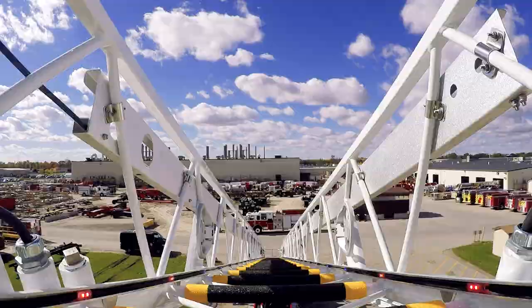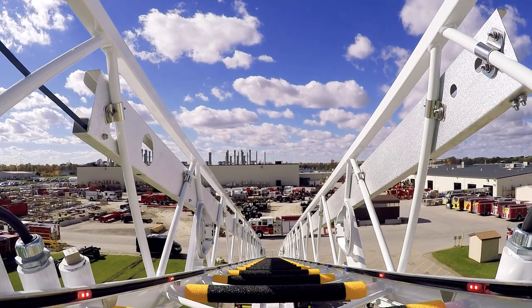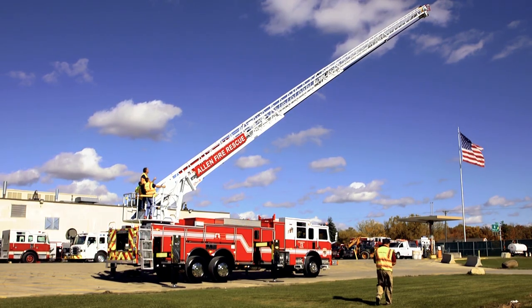Fire trucks have a big ladder on the top and have more ground ladders out of the back that we can use to reach higher heights on buildings. Thanks again Olivia and have a great day.